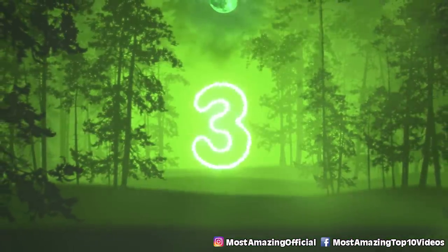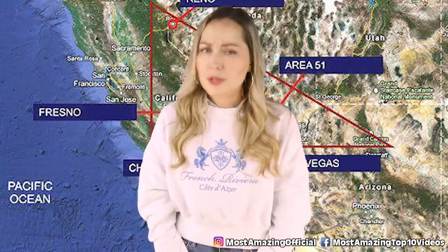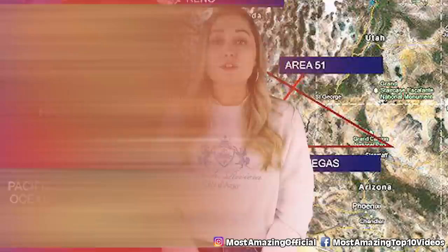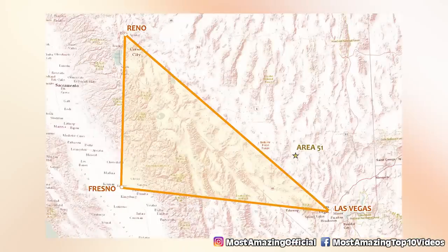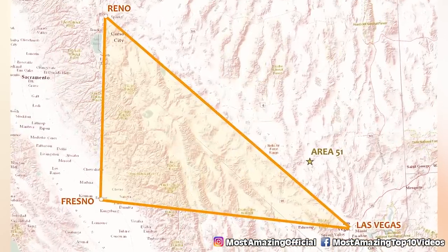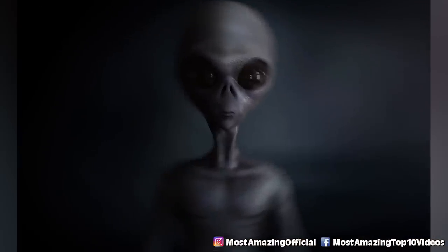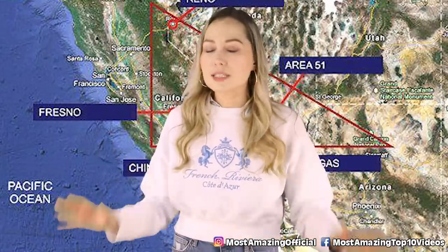In our number 3 spot we have the Nevada Triangle Phenomenon. A lot of people are aware of the Nevada Triangle Phenomenon and are pretty positive that the people of Area 51 would know the dark secrets around it. From Las Vegas to Reno, Reno to Fresno, and Fresno to Las Vegas, there have been many reports of unusual goings on. Similar to the famous Bermuda Triangle, people disappear forever, planes go missing, aliens have been spotted, and claims of magical rocks.